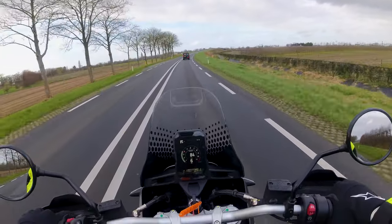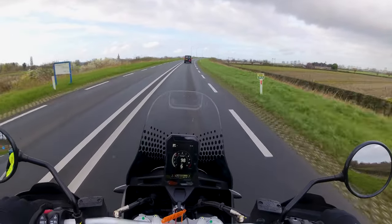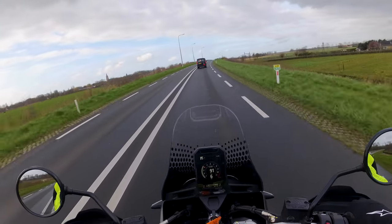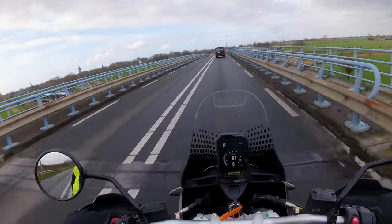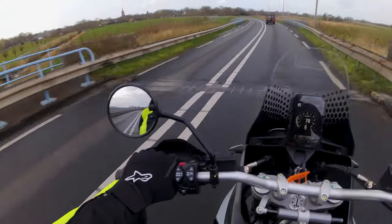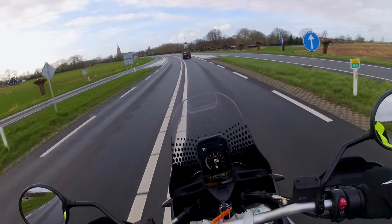Deze motor is een echte krachtpatser en is gebouwd om door het zand te raggen. Maar is in mijn beleving net zo comfortabel op de openbare weg en dat verbaasde me eigenlijk best wel. Met het grote 21 inch voorwiel en 18 inch achterwiel met noppenbanden van Pirelli had ik verwacht dat de motor wat meer zou springen op het asfalt. Maar ik heb geen moment het gevoel gehad dat ik het contact met de aarde zou verliezen. Het is gewoon een hele leuke fun fiets om mee te rijden.